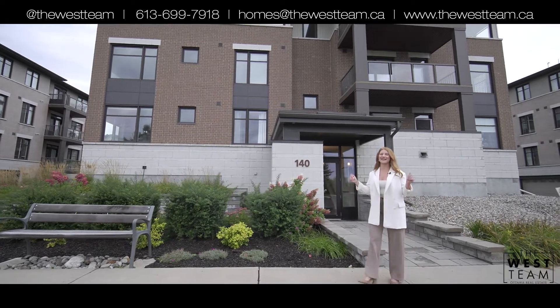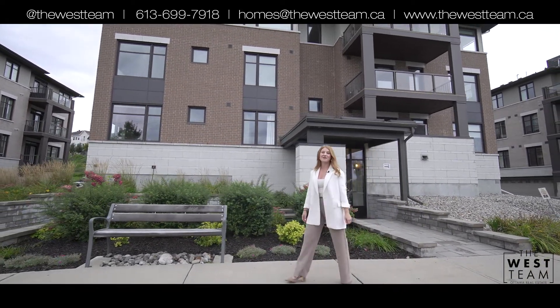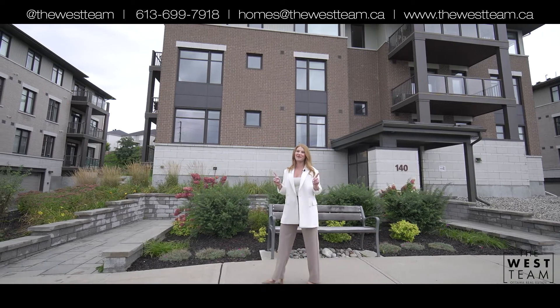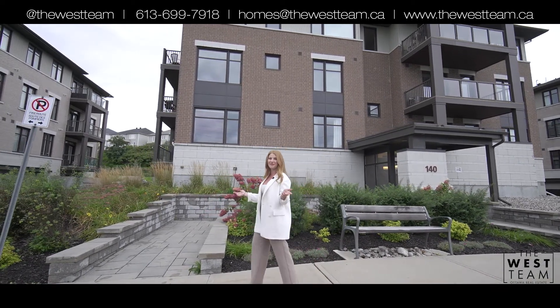Hey, it's Katie from the West team and today I am so excited to share with you our newest listing in Kanata. If you're looking for maintenance-free living with a modern, bright and spacious floor plan, I've got the perfect place for you. Welcome to 140 Guelph Private, Unit 304.